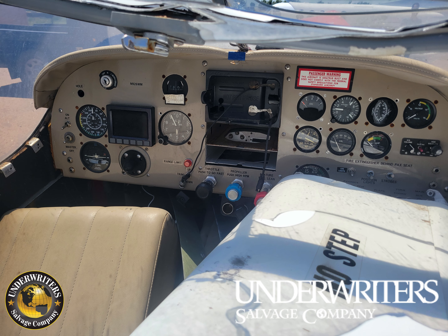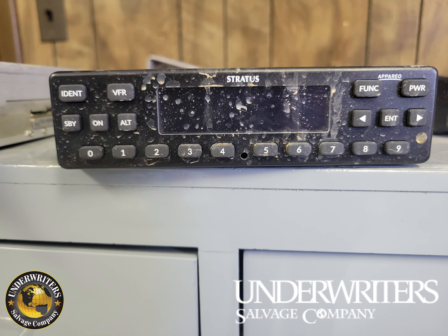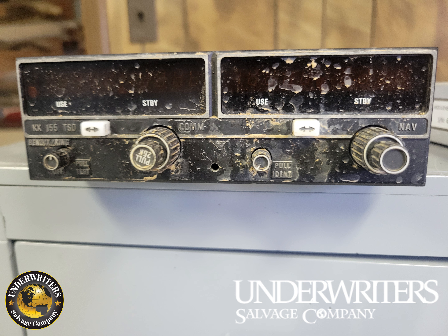For avionics, it's got a Paro Stratus ESG ADS-B compliant transponder, a Bendix King KX-155 TSO, a Dynon EFIS, and a Garmin GPS 296.